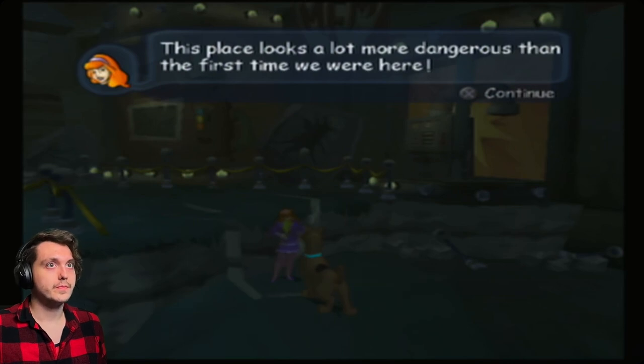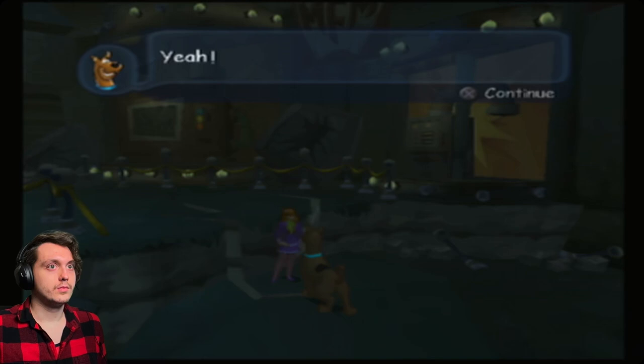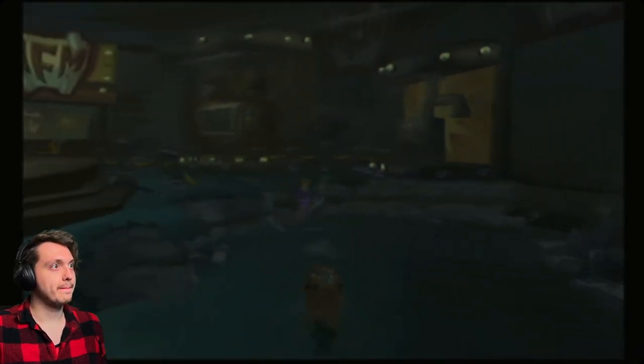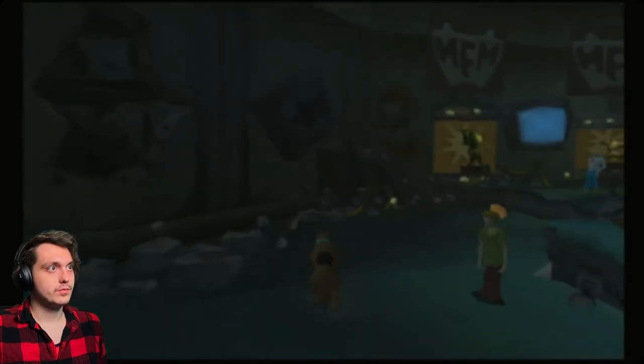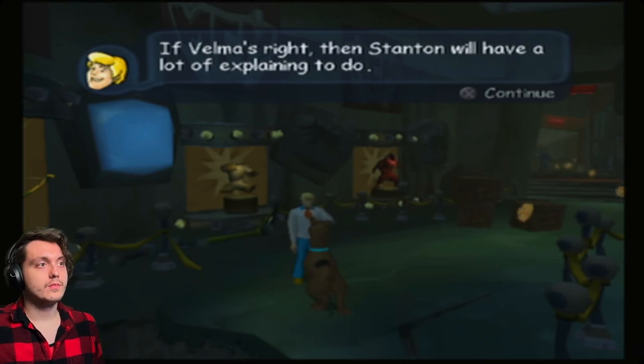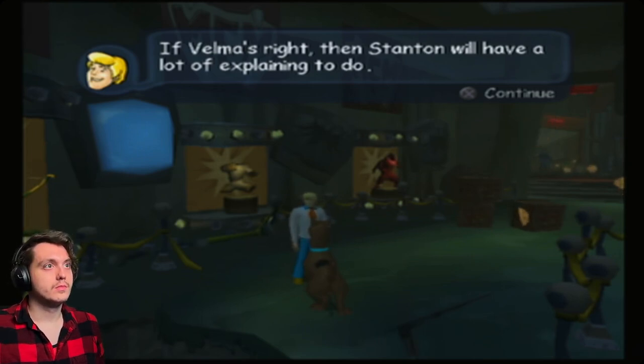This place looks a lot more dangerous than the first time we were here. It actually does. I want in! If Velma's right, then Stanton will have a lot of explaining to do.